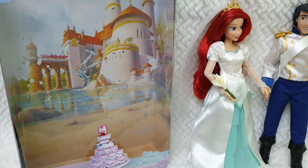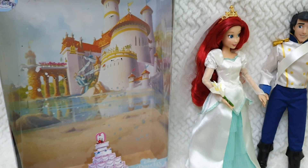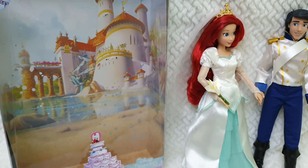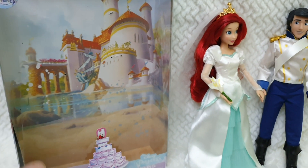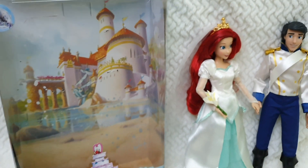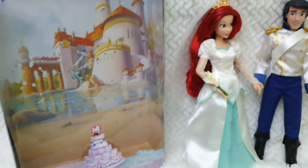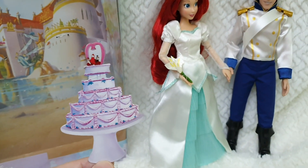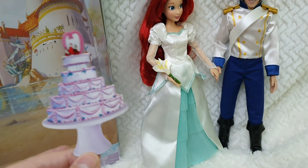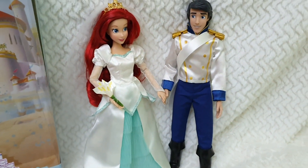So anyway, this is the box it came in. The box is super beautiful as well, because we have Eric's castle as a background. I believe it's the same drawing used as the background for the Ultimate Princess Celebration doll, even though that one is a little more up to the corner. The box is super nice to display them inside. And there's another cute thing — a little cake with Sebastian holding the figures on top. Unfortunately it's just a cutout, but I think it's really cool that we still have that.